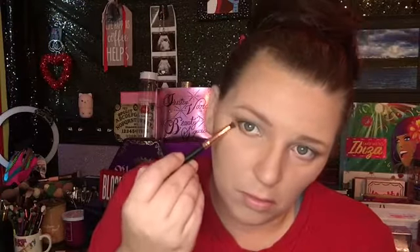Kind of give that look a little dimension. You'd be surprised what you could do with like three different color browns. And then we'll take it up underneath, just like so.